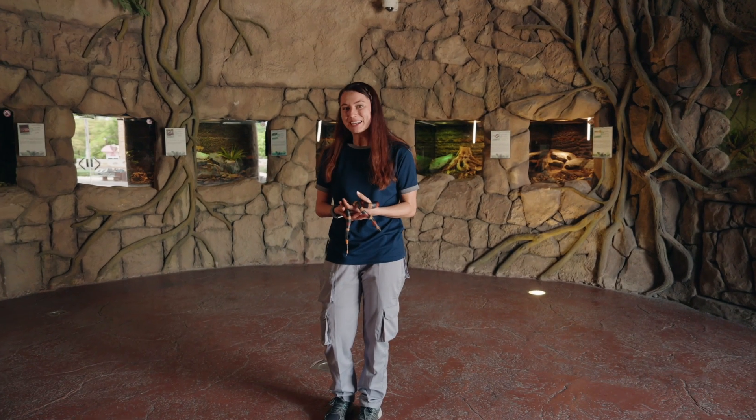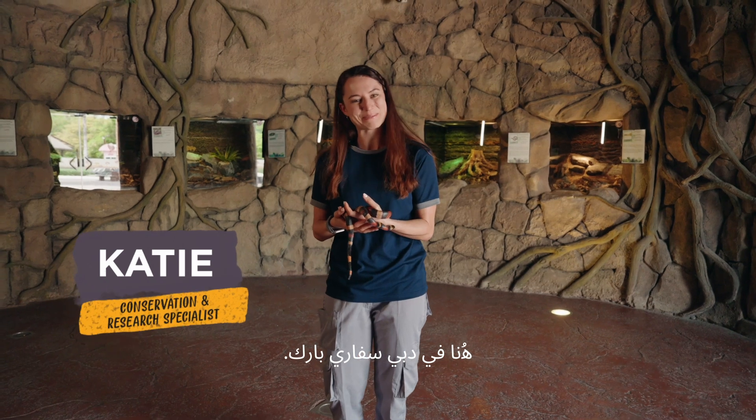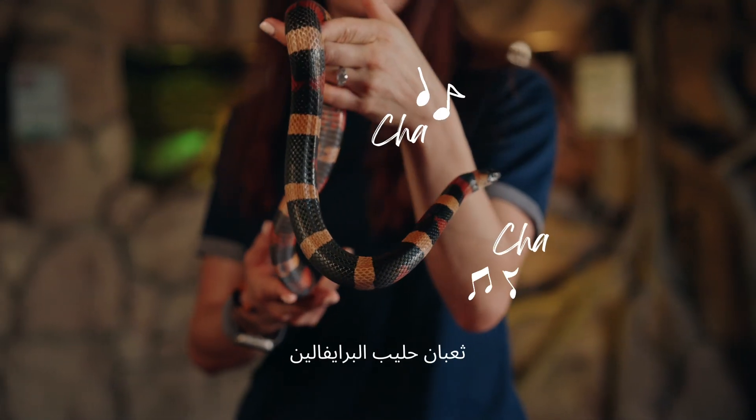Hello, my name is Katie, and I'm the research and conservation specialist here at Dubai Safari Park. I am joined here by Cha Cha, our Pueblan milk snake.